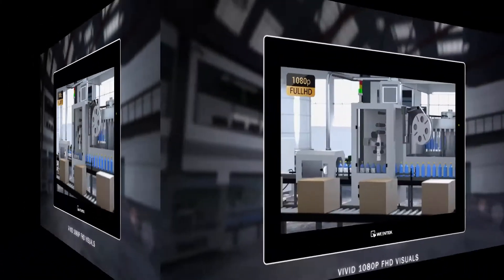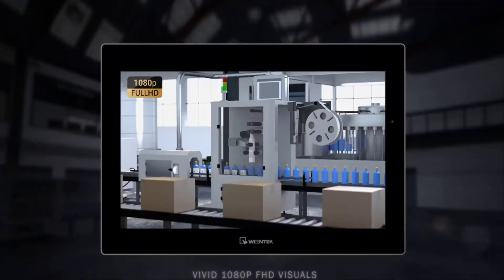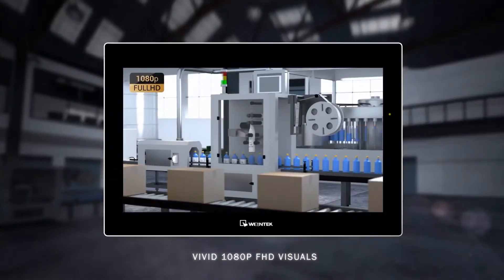Visuals and media come to life on the gorgeous Full HD 15.6-inch touchscreen. Your applications have never looked better.